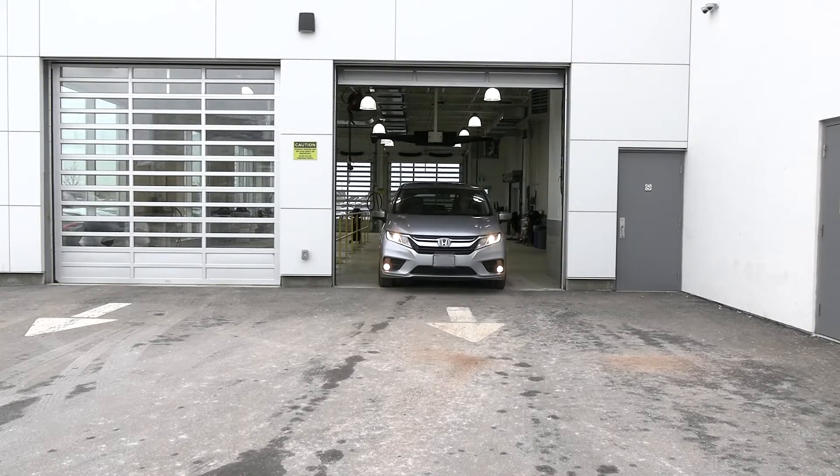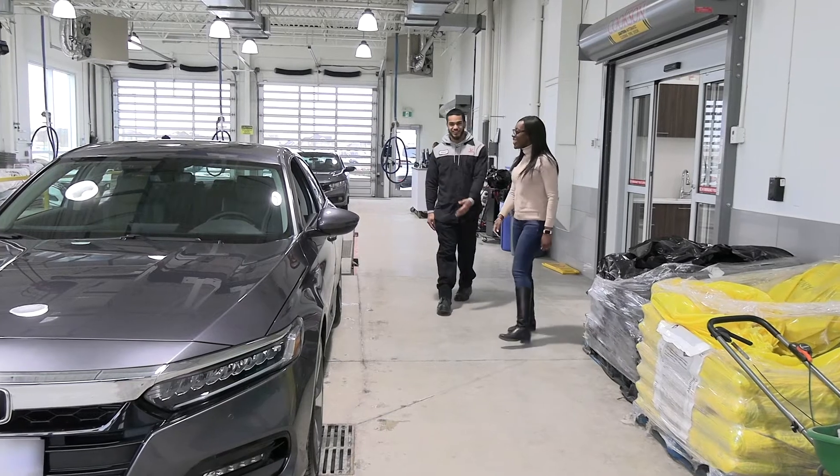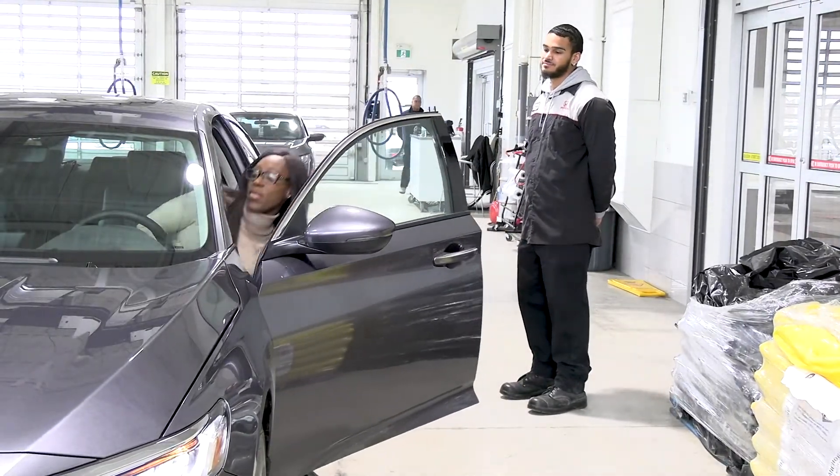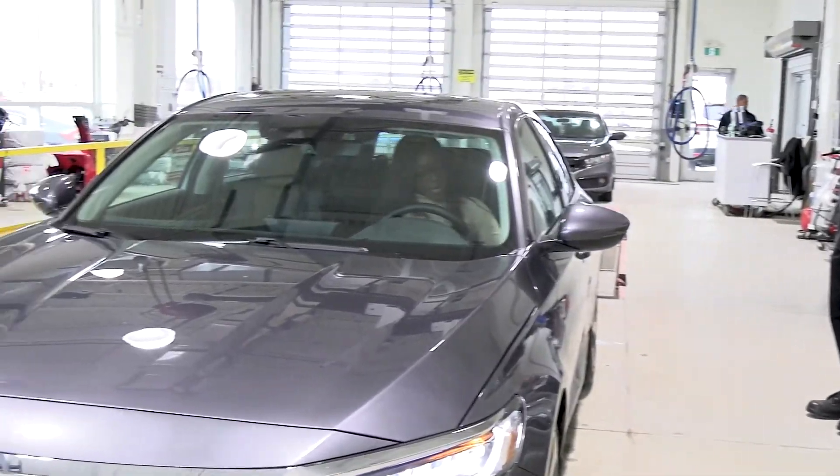And if your vehicle is going to be in the shop for an extended period of time, we have loaner cars available so your daily routine isn't interrupted. When your car's service is done, we'll have your vehicle waiting for you in the drive-through. And just like that, you'll be able to get on with your day, stress-free.